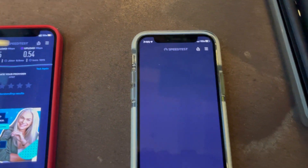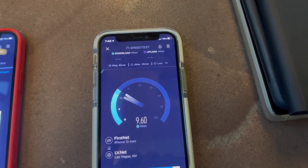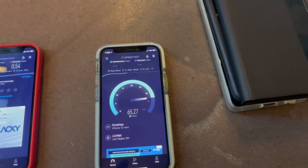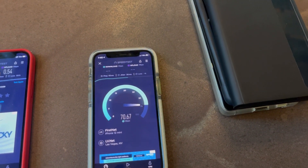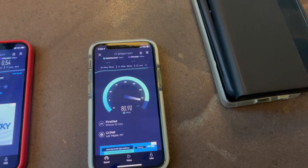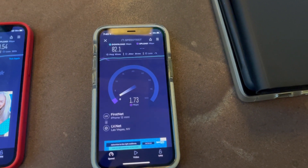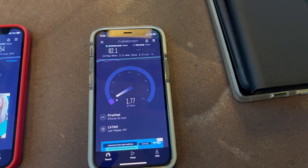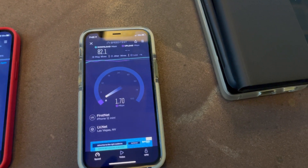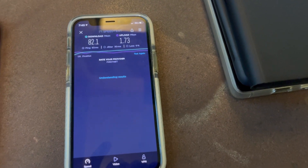Now testing FirstNet at Summerlin: 65 ping, 20 jitter, 82 down, and 1.73 on the upload.